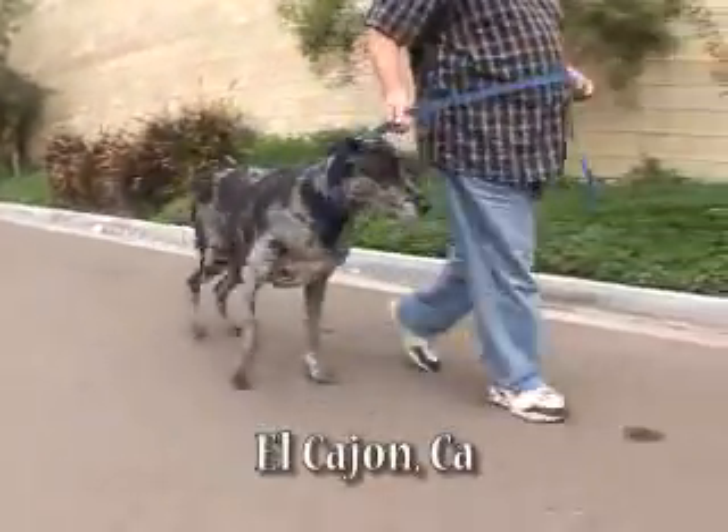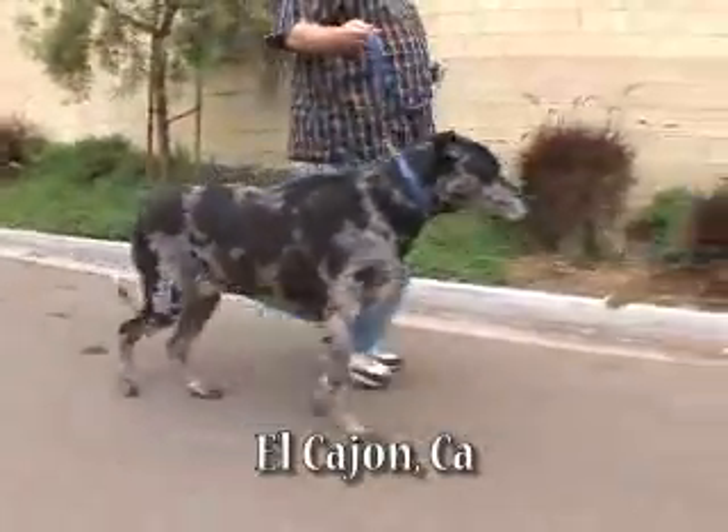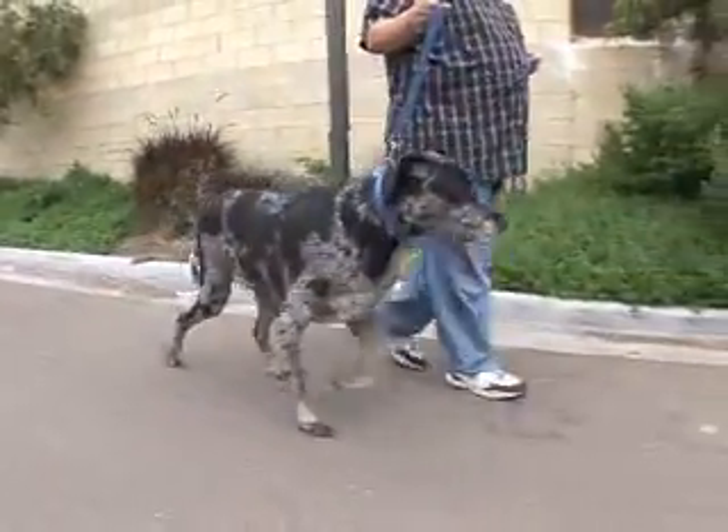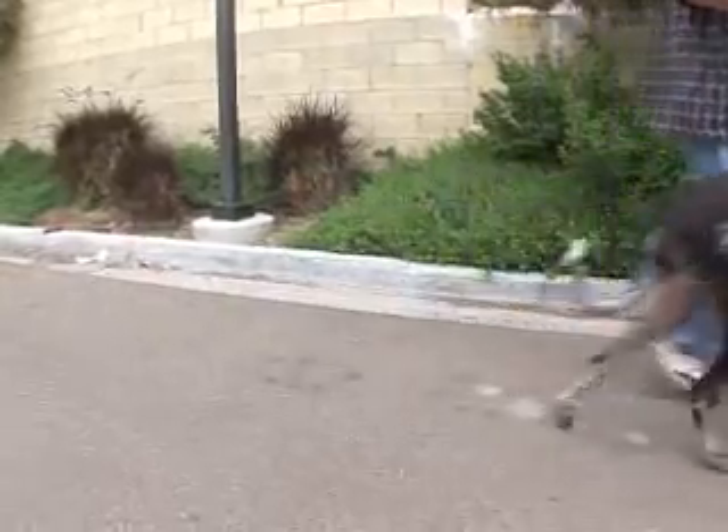For Max the Great Dane, just going for a walk is a painful process. And it's painful for his owner too, remembering the way Max used to be. He was a joy to behold and just unbelievable to watch run.